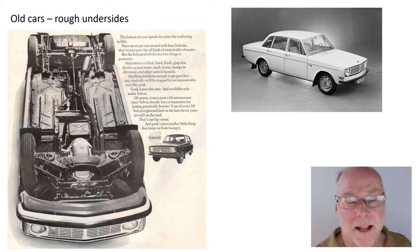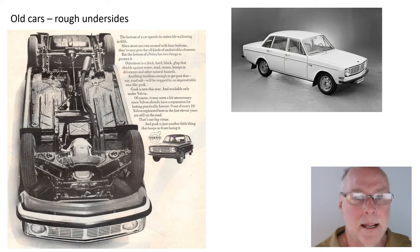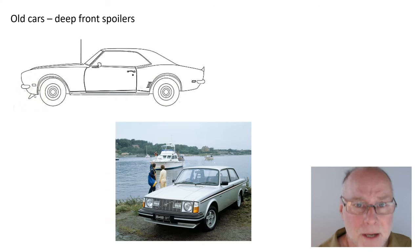If you look at a Model T Ford, it had this sort of surface roughness. Obviously on the top surfaces cars had become much smoother, but underneath the car nothing had been done. And if you let air flow under those sorts of cars, you create problems — high drag and lift.